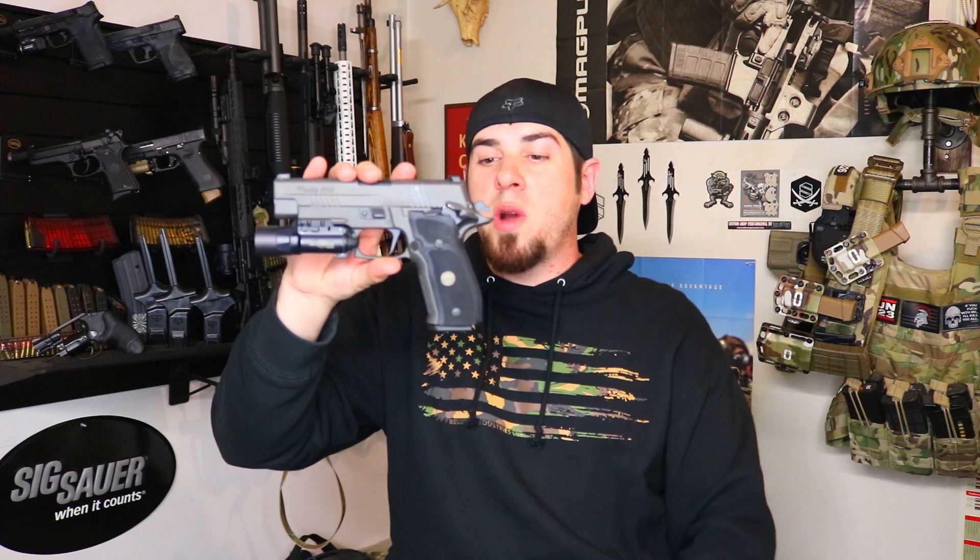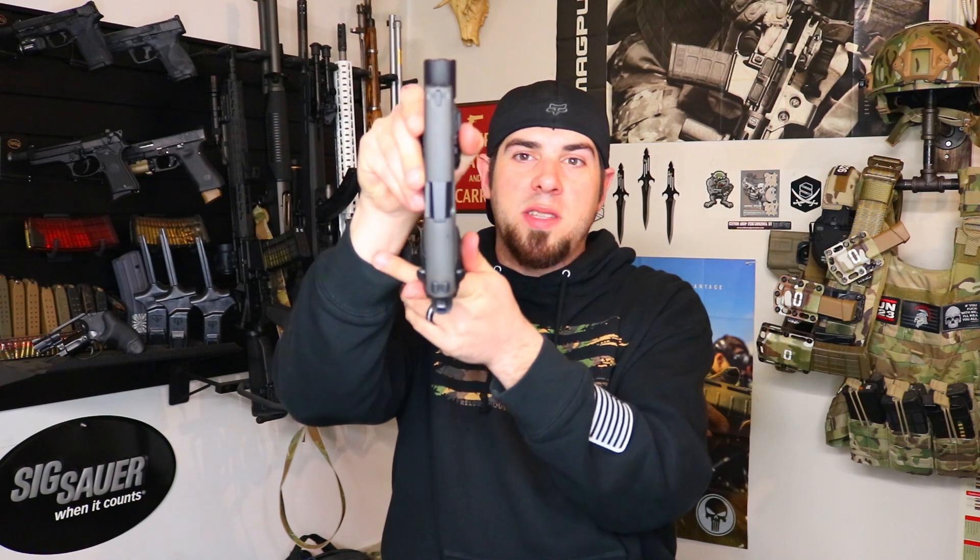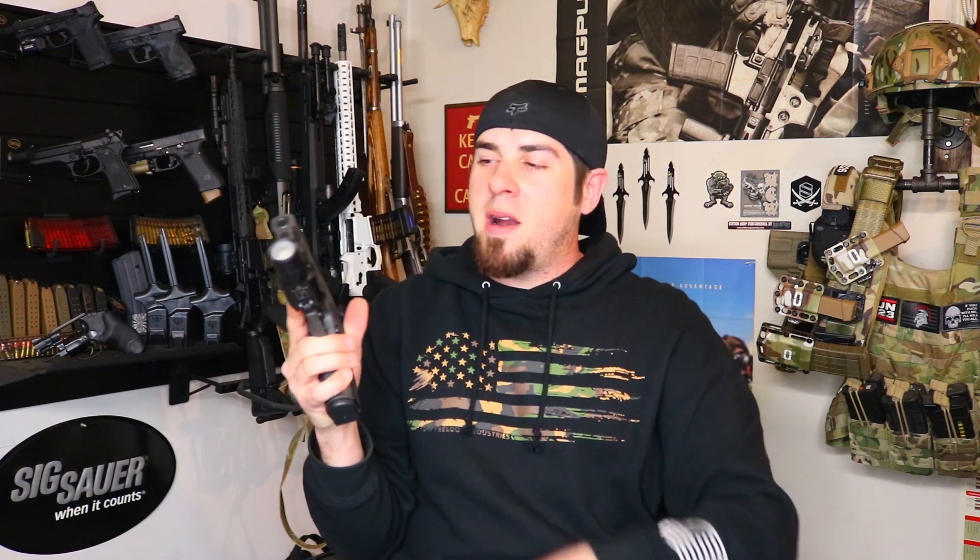I'm also running a Surefire X300 weapon light on here — you can't go wrong with an X300, they're just well-proven lights. This gun has G10 grips with the little Legion logo in them and the Legion logo on the top of the slide. I do like that it comes with semi front serrations — not all the way up the slide, but enough to get a grip on the front. This gun is in single action only, whereas most 226s are double action/single action, so that was a bit of a learning curve.